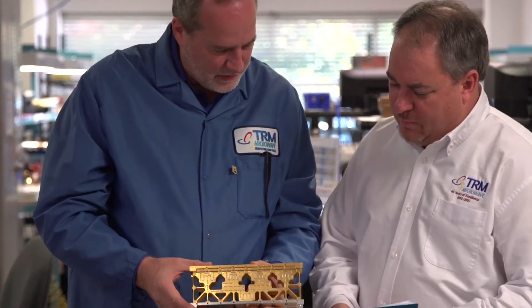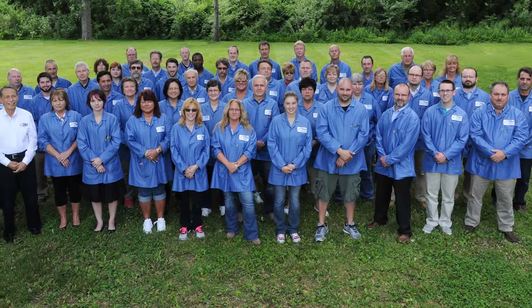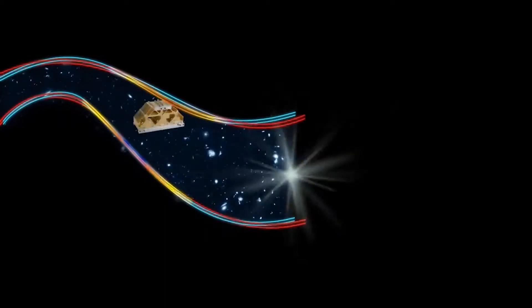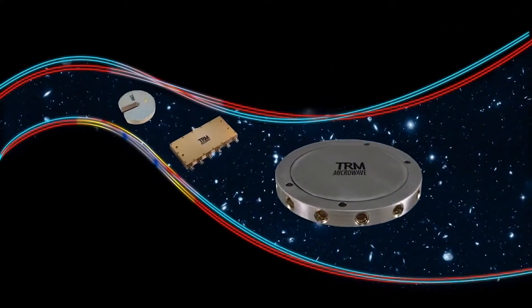TRM's commitment to their customers is bolstered by a tireless team of independent field sales reps who ensure customers get A-plus treatment. For over 46 years, TRM Microwave has provided engineering leadership and unparalleled creativity in bringing customer ideas to life.